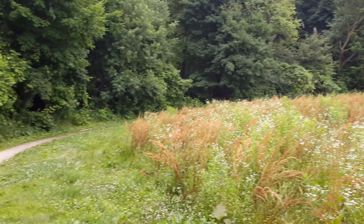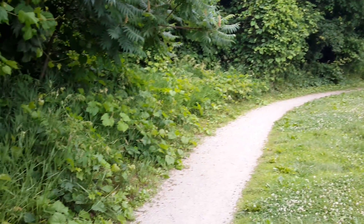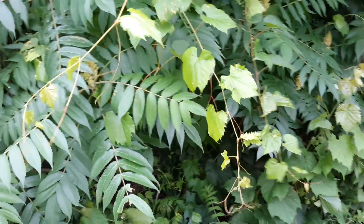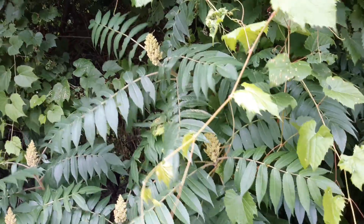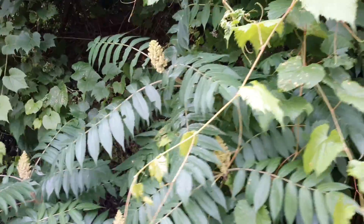We came walking up from over there along this trail and we see these trees that we see along the highway and stuff, but I've never gotten a close look at them. They're super soft to touch.